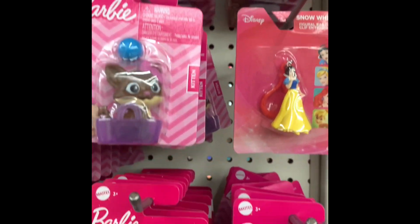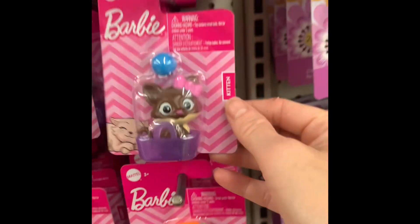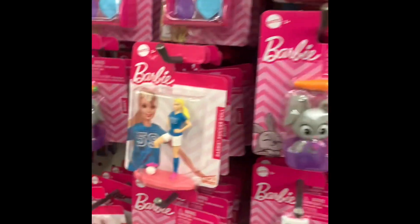I'm trying to think which Barbie pet I should get. We have bunny, kitten, and I also got a puppy. Is that it? Looks like it.